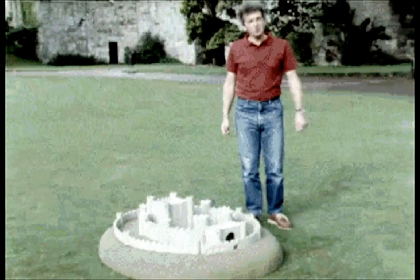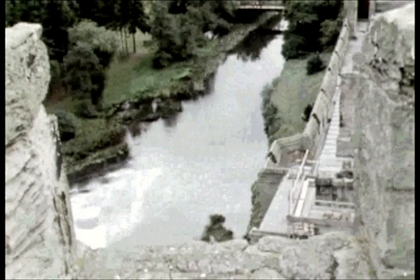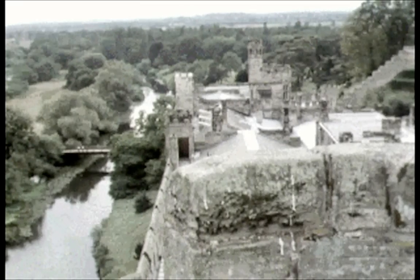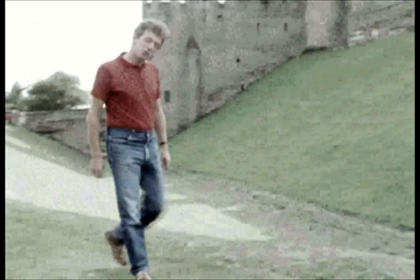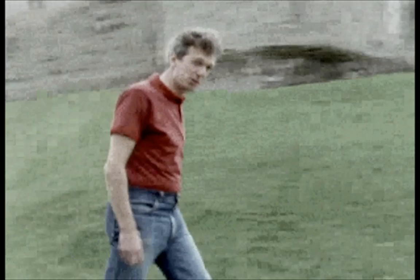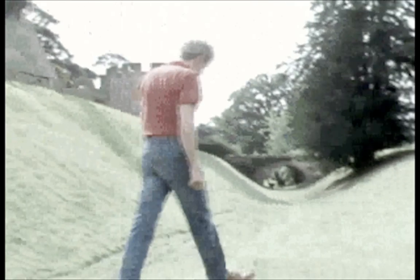Of course, many castles couldn't have a water-filled moat because they were too high up — like at Warwick, where the River Avon was too far below the castle to fill the moat. So another solution had to be found. This dry moat, or rather this ditch, isn't nearly as deep as it used to be, but it must have been a major obstacle for any would-be attacker.